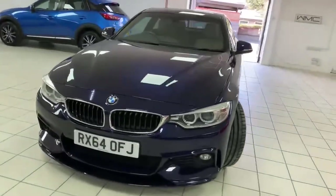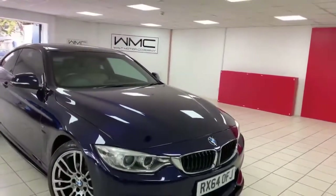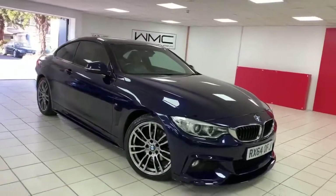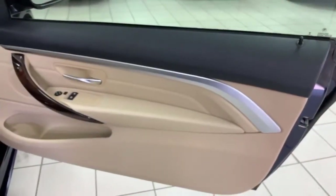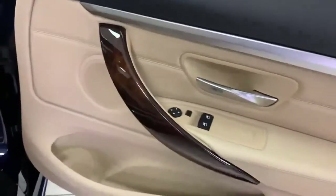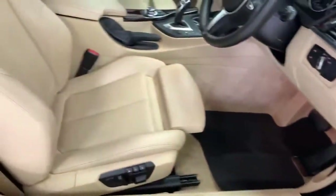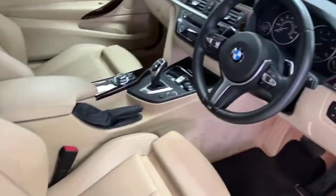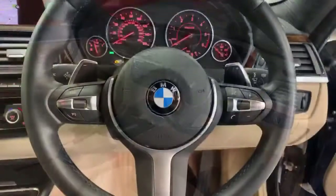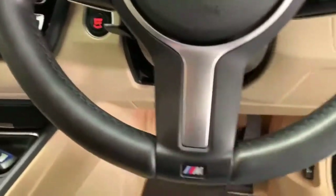It's an absolutely superb-looking thing with a very nice specification, so let's go inside and have a look. Starting with the driver's door card — absolutely immaculate condition. You'll notice throughout the car it's got a nice walnut trim. Electric windows and electric mirrors in the front. Moving to the driver's seat, which is electric with memory — lovely color inside. No wear at all to the driver's bolster. Absolutely lovely inside, and a really lovely leather steering wheel.